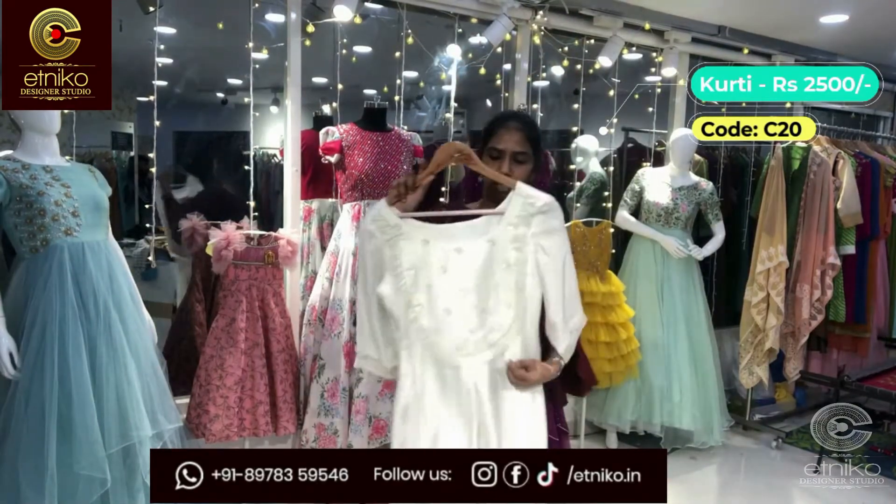The last outfit for today is a plain georgette tunic in pintex style with a two-layered cap sleeve. It has an A-line cut and lining. It's a peach shade. The code is C-25 and the cost is 800.